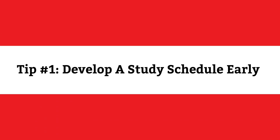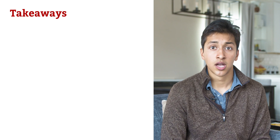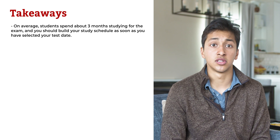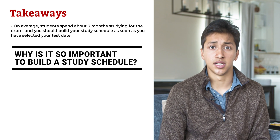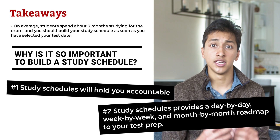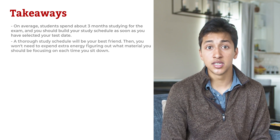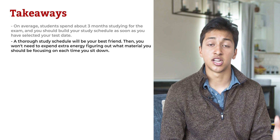Tip number 1: develop a study schedule early. The first thing that I did when studying for the MCAT was build a comprehensive study schedule. On average, students spend about 3 months studying for the exam, and you should build your study schedule as soon as you've selected your test date. Building a study schedule is important for two reasons: one, it holds you accountable, and two, it provides a day-by-day, week-by-week, and month-by-month roadmap to your test prep. This means you won't need to spend extra energy figuring out what material you should be focusing on each time you sit down to study.